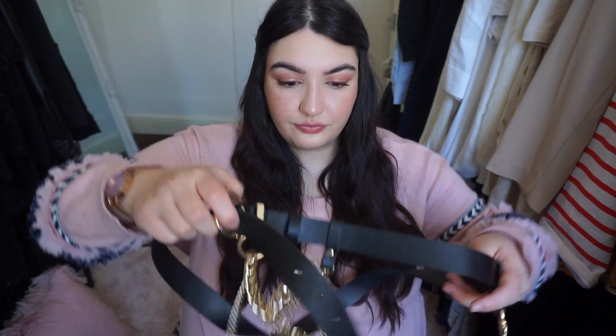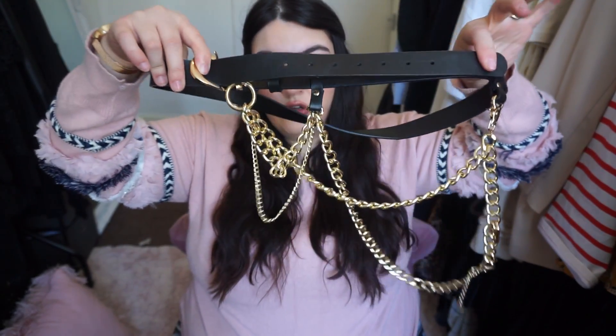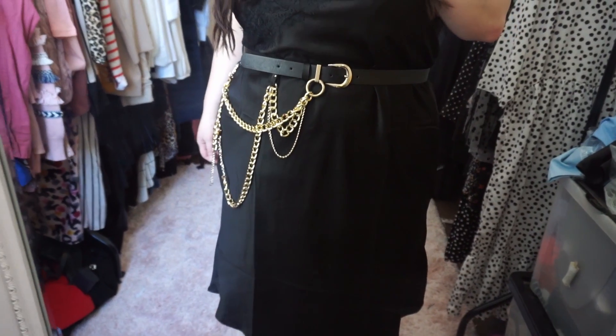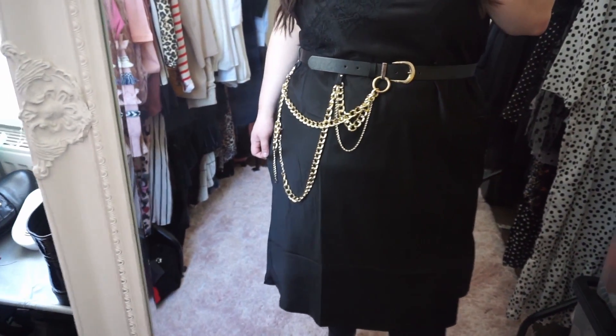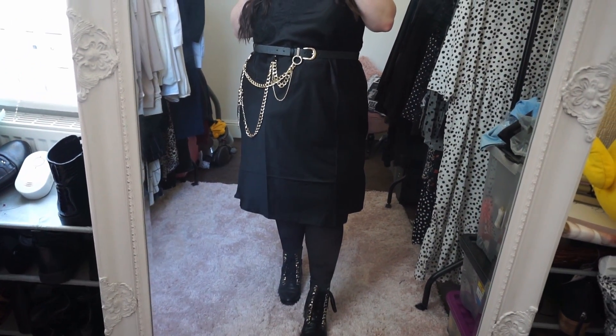I also got another chain belt — this is the one that kind of everybody on Instagram is wearing. I got this back around Christmas time, so it's quite a while ago, but because it's still on the website I thought I would show it to you. It's a very chunky chain belt. It looks so nice with a slip dress — I put on a slip dress and then put that chunky chain belt on top of it and it looks really, really cute.